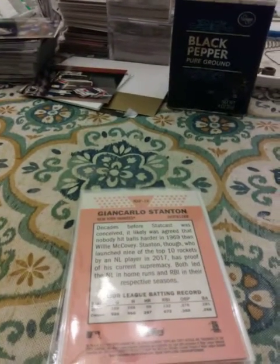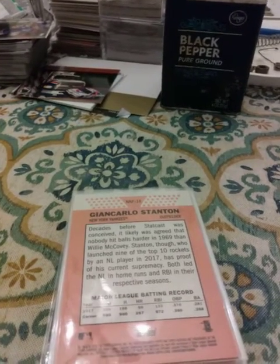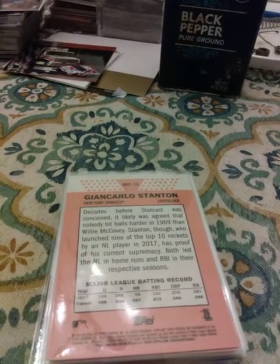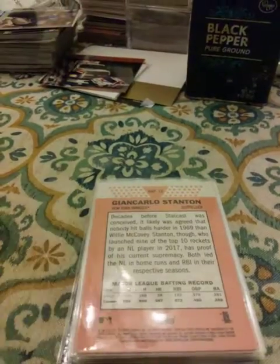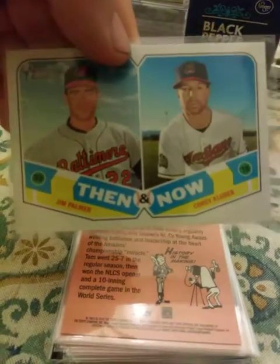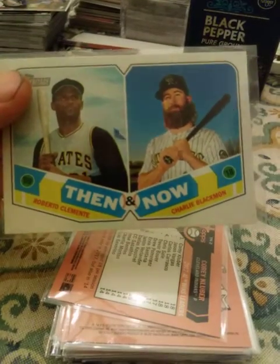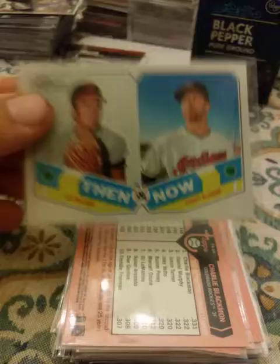Bryce Harper, a John Carlos Stanton. I don't know what it is — some guys are just cursed to get injured all the time, and John Carlos Stanton's one of those guys. Tom Seaver flashback card, a Then and Now Jim Palmer, Corey Kluber, a Then and Now Roberto Clemente, Charlie Blackman, another Then and Now Jim Palmer and Corey Kluber.